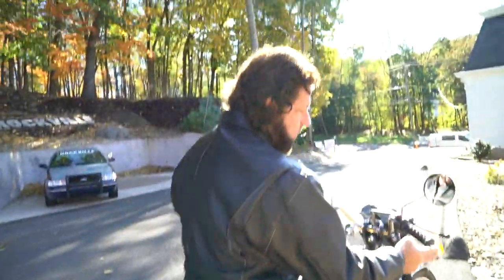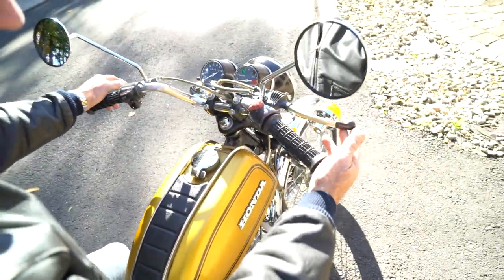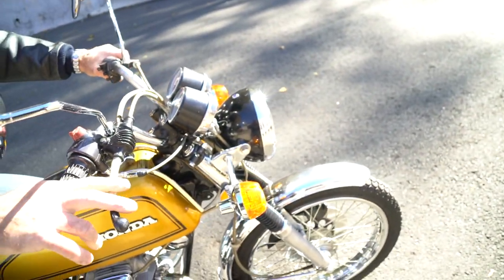This bike has the original grips on it. Electric start, as I just demonstrated. The mirrors are beautiful. These are the original 42-year-old levers — not a single scuff on them, they're in mint condition. The gauges are beautiful. Headlight's beautiful.